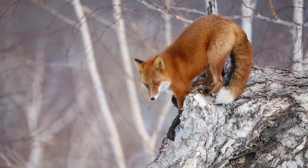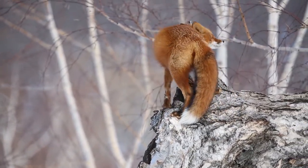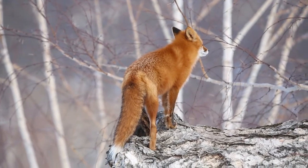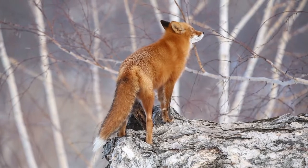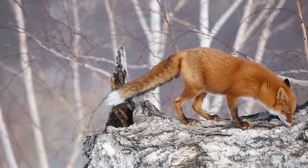A red fox measures 24 to 28 inches in length, not including the tail, which adds an additional 14 to 17 inches. Red foxes weigh an average of 3.6 to 5.4 kilograms, but often appear heavier than this due to their thick coats.